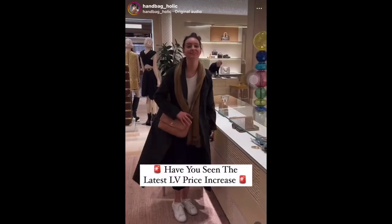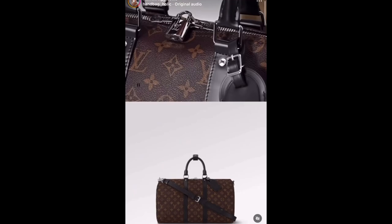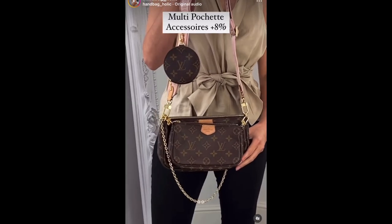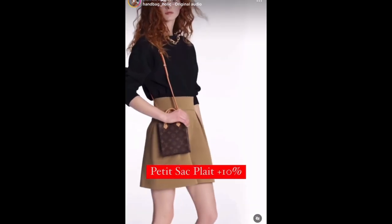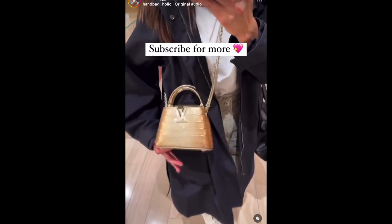I'm sure you've heard all the rumblings — yes, there is another price increase. Louis Vuitton just went through another price increase in the UK. Right now here in the US, things seem to be the same price. I think we just went through one back in February, and they're usually not on track to have another one until fall, then another at the end of the year. Like my last price increase video, we just can't keep up — and we don't want to keep up.